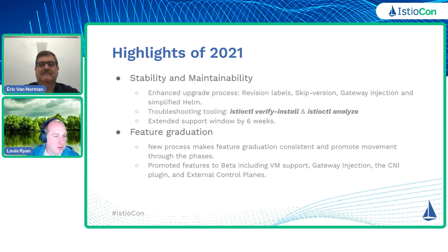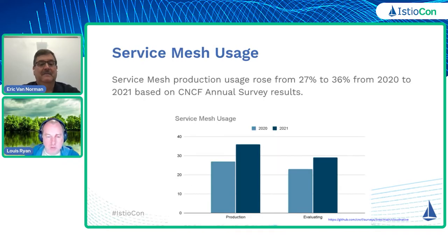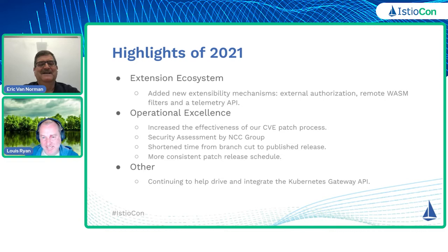I think we've achieved some pretty impressive results. Some of the extensions that we had done — and I know there are some other presentations during this conference on some of these — we added external authorization, some things with remote WebAssembly filters, as well as the telemetry API, which Mitch has mentioned we'll talk a lot about in other presentations today in the listening group.